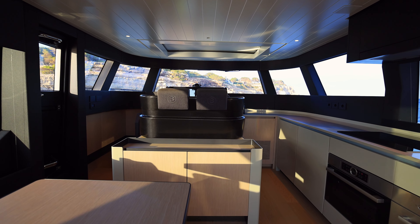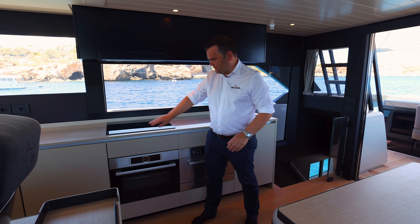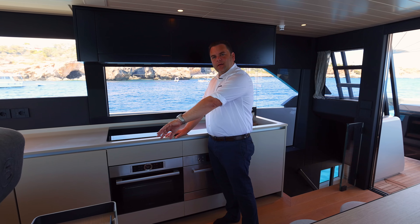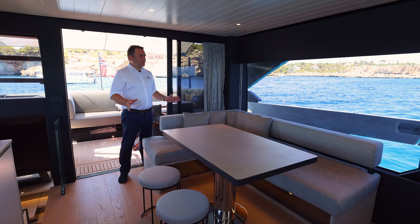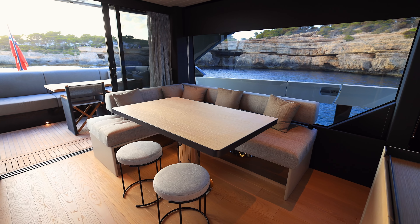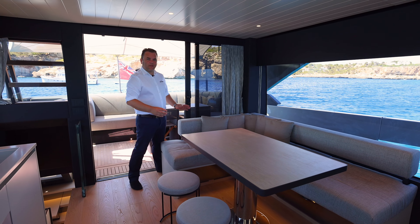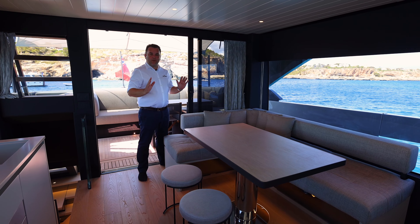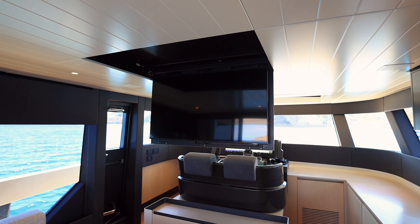Just next to the helm we've got the galley, which comes with a good size freezer, refrigerator, oven and induction hob. Under the helm seat here, you have a wine fridge. So for those really hot days, if you want to dine inside the boat, this is where you would do it — lovely big windows either side, plenty of natural light, nicely positioned next to the grill. You also have a dining area outside, so it's all nicely connected with a lovely flow. If you want to sit down and watch television, you have the option to do that up here as well, with a television that drops down from the ceiling above the helm.